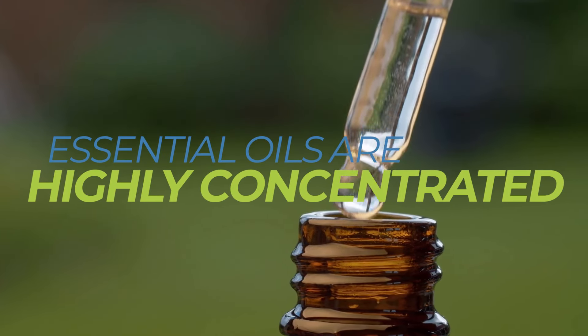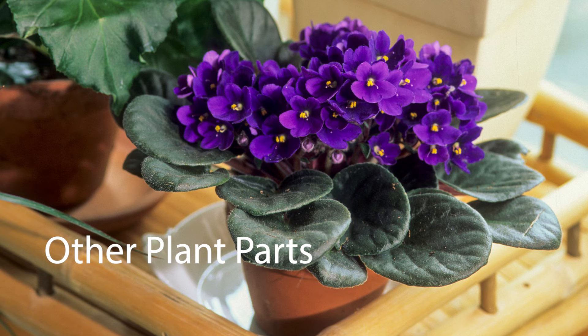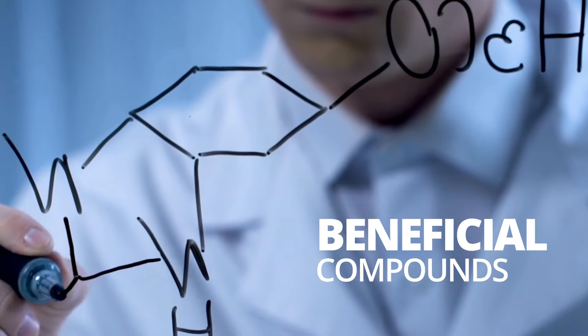Essential oils are highly concentrated extractions of herbs, flowers, trees, and other plant parts. They are used in aromatherapy, healing, and health supplements because they contain a range of beneficial compounds.